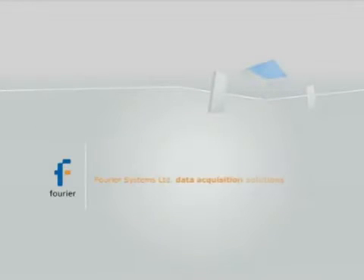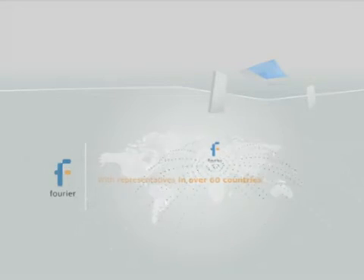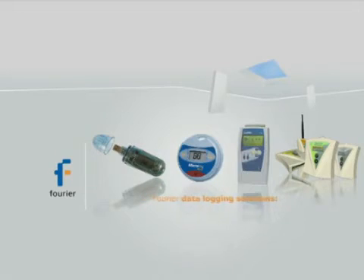Fourier Systems Limited cost-effective data acquisition solutions are sold throughout 60 countries. Their data logging systems cover multiple industrial applications.